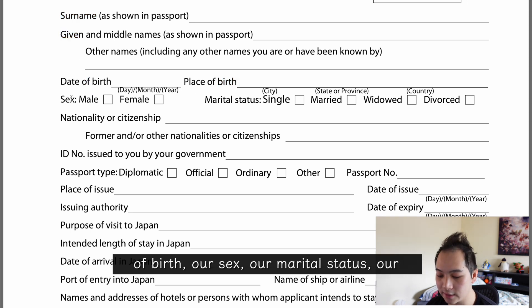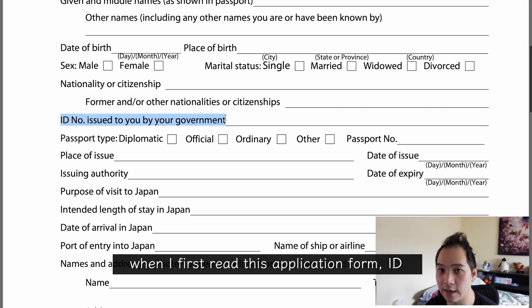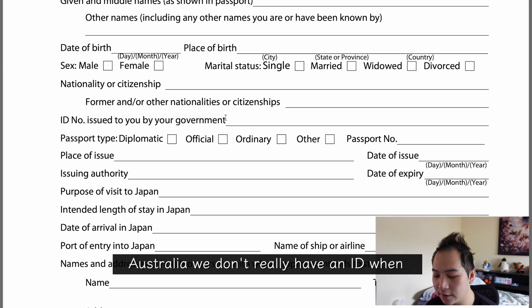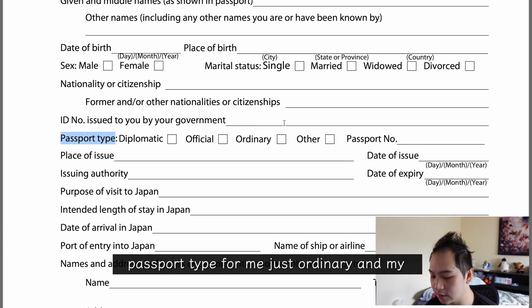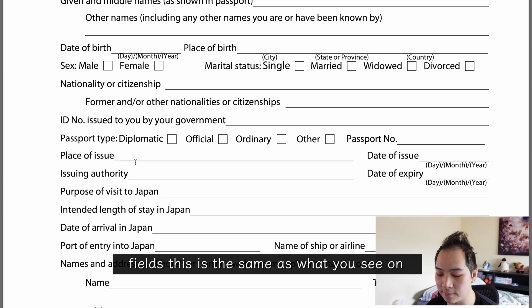The passport details section asks for date of birth, place of birth, sex, marital status, and nationality or citizenship. There was one field I wasn't too sure of: 'ID number issued to you by your government.' In Australia we don't have a standard ID from birth, but after confirming, this can be your driver's license number — that's what I put in. Then there's passport type (for me just 'ordinary'), passport number, place of issue and issuing authority — which was Australia or AUS, the same as what's on your passport.